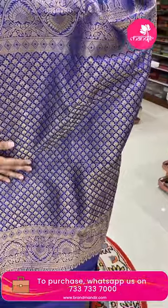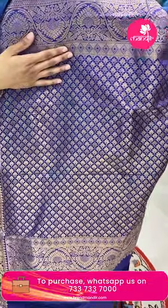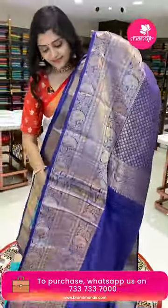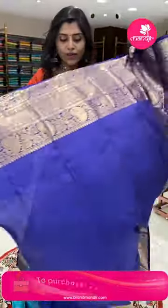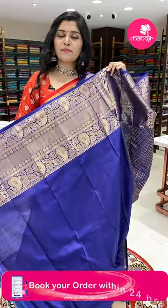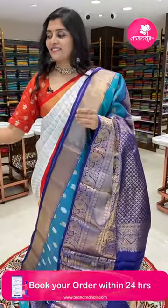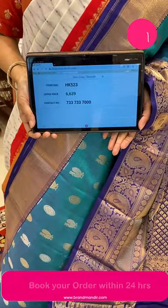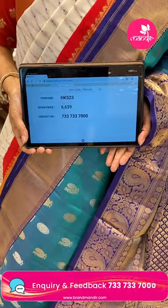Here is a pretty very very beautiful grand pallu with all over brocade with leafy patterns, and a nice violet color plain blouse with big borders — very very rich. To book this sari, HK523 is the code and the offer price is 6639 only.